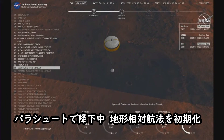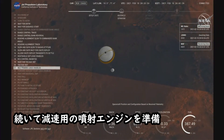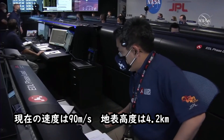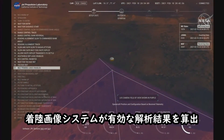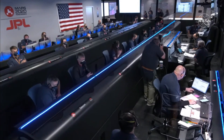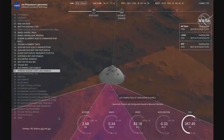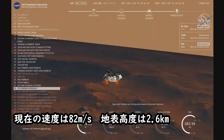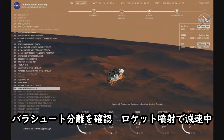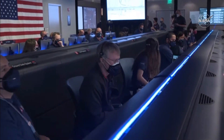We are coming up on the initialization of terrain relative navigation and subsequently the priming of the landing engines. Our current velocity is about 90 meters per second at an altitude of 4.2 kilometers. We have confirmation that the lander vision system has produced a valid solution as part of terrain relative navigation. We have priming of the landing engines. Current velocity is 83 meters per second at about 2.6 kilometers from the surface of Mars. We have confirmation that the back shell has separated.